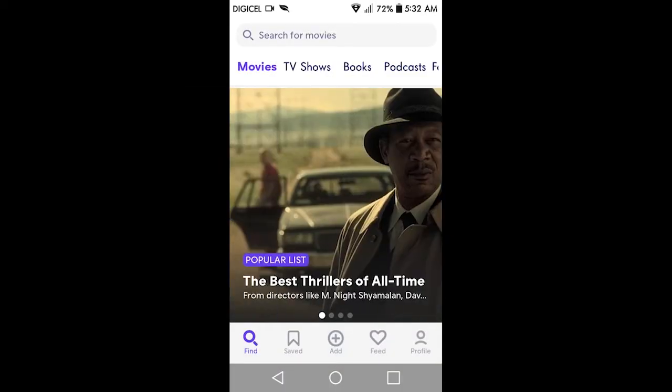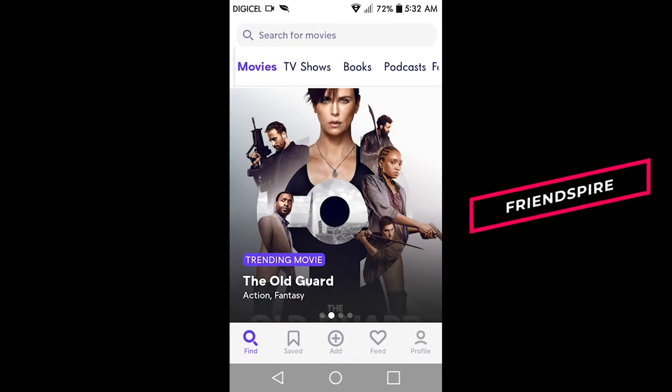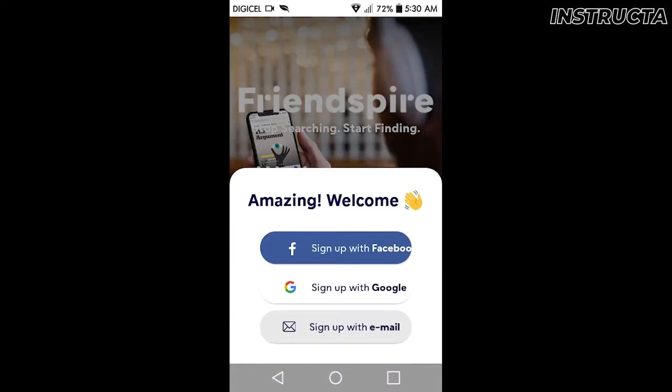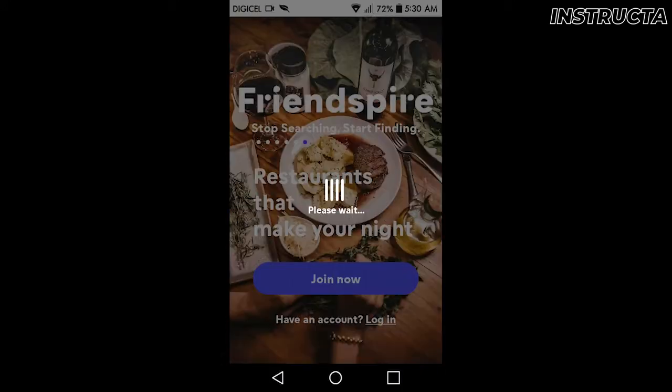Welcome. Today's video will be taking a quick look at this app called Friendspire. Let's get into it. When you open up and create your account, I'm going to take you through this process.